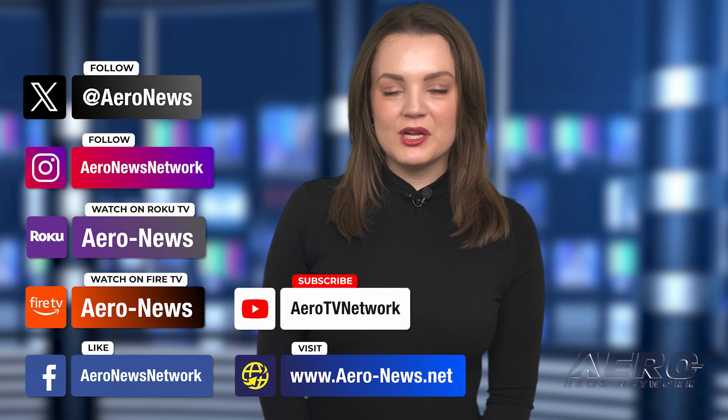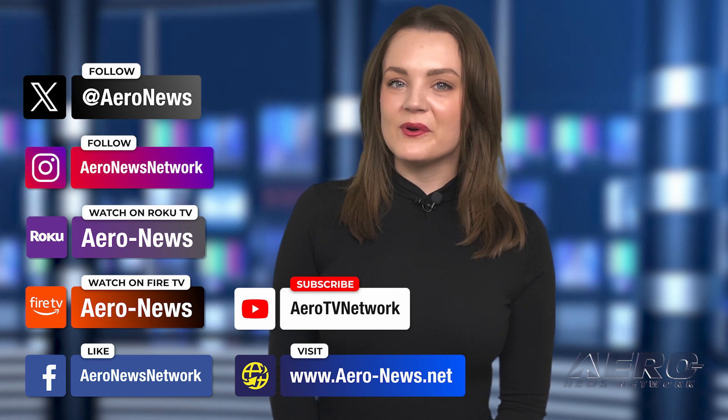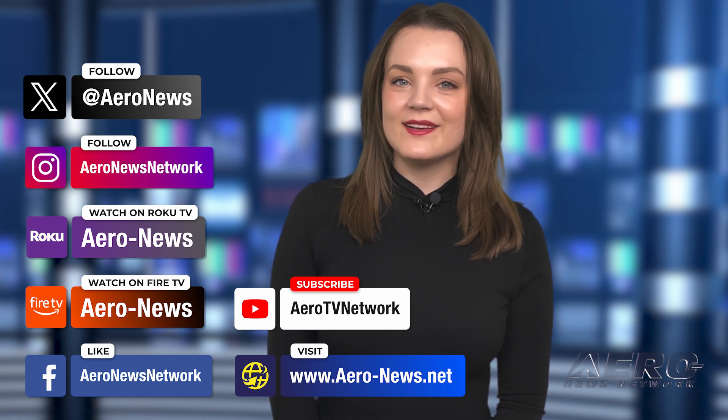And that's our show for today. You can catch episodes of Airborne on YouTube, Roku, or Fire TV. Just search for Aero News or Airborne, and don't forget to follow us on social media. Thanks for watching.